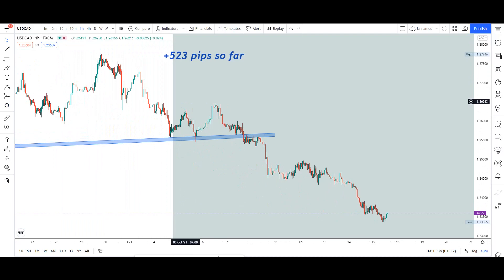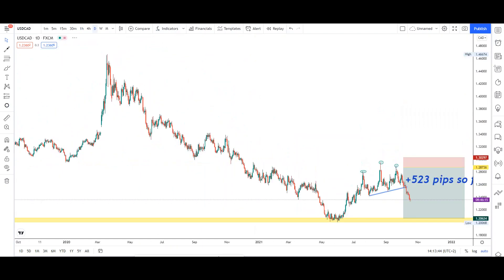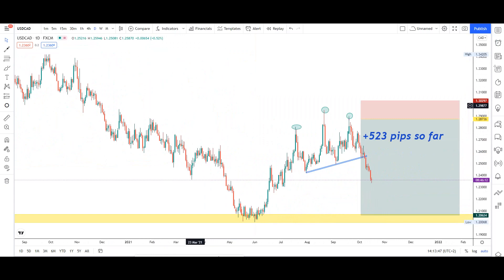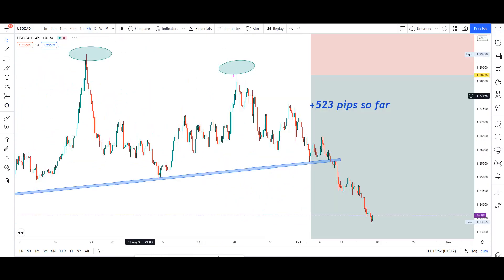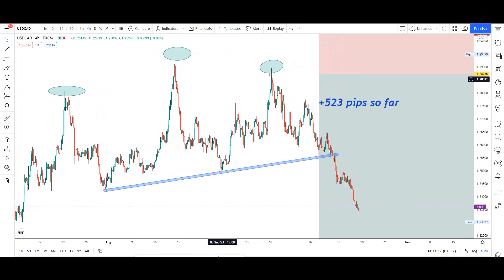The trade was identified on the daily timeframe, but the entry point I took on the 4-hour timeframe. On the 4-hour chart, when the market went up and rejected this point, that's when I saw the market was starting to go down. I took the risk because I knew the market wouldn't go above the head again — it's a head and shoulders pattern. That's the reason why I opened the position.